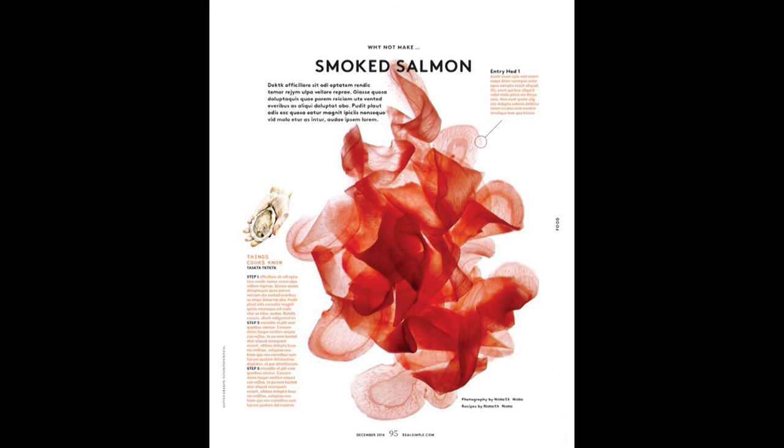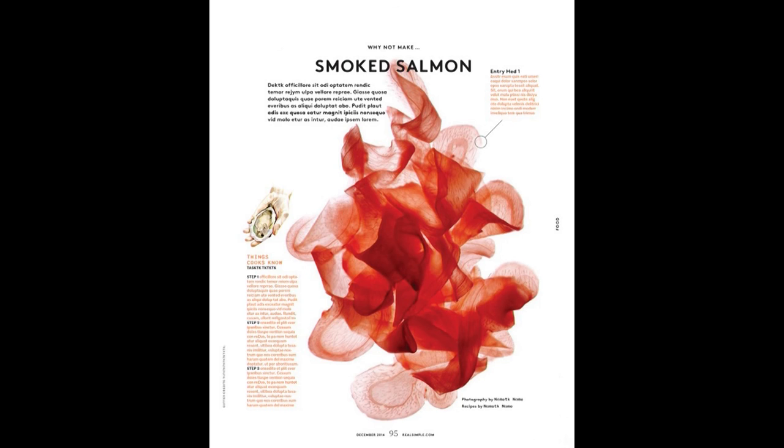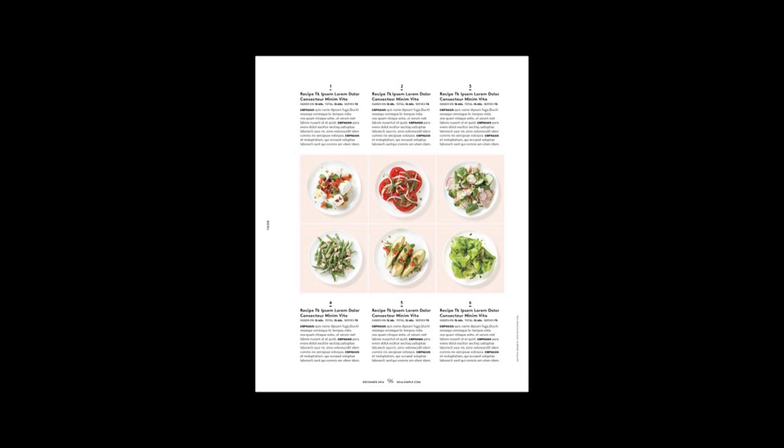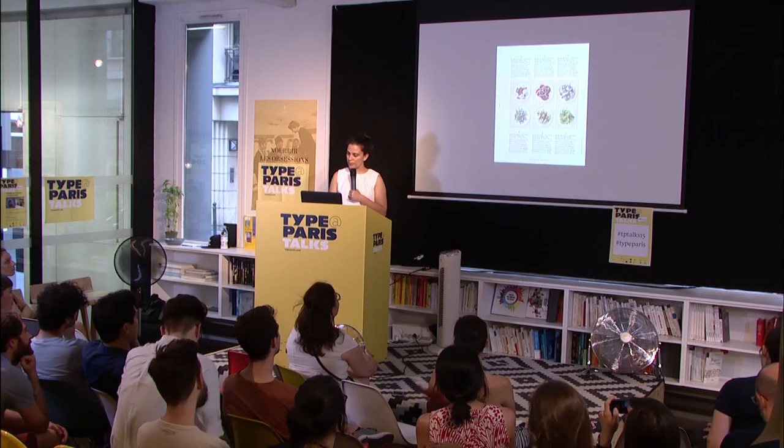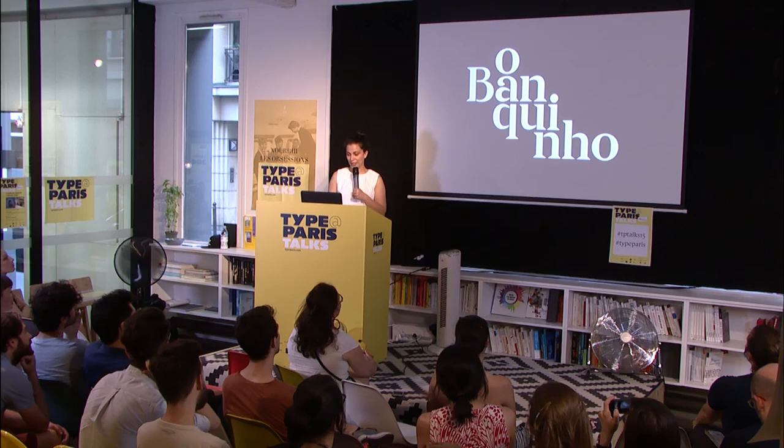For the food section, they used to do really elaborate dinner-like setups that took days to shoot. I proposed treating the section more as a package and keeping it all against white — simpler, because the name of the magazine is Real Simple. And that's actually all of it — I almost made it through.